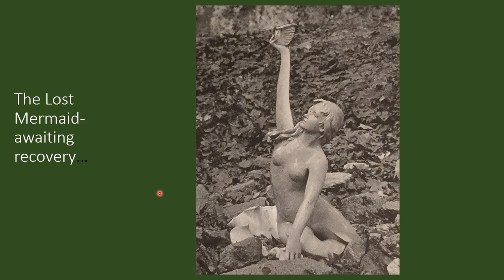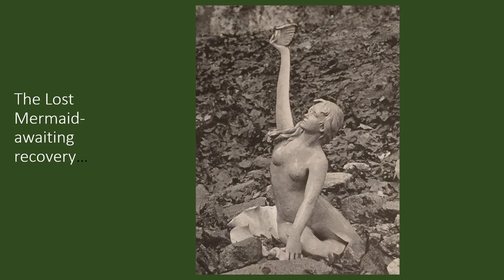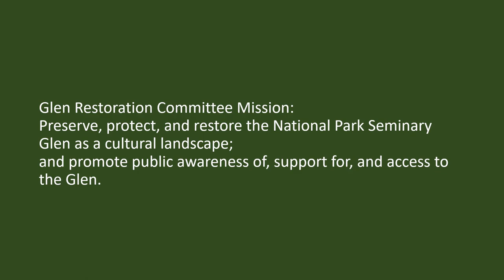But there she is — the lost mermaid fountain, awaiting recovery. Maybe someday in the future we can have her in the Glen again. As I close, I want to mention the mission of the Glen Restoration Committee: to preserve, protect, and restore the National Park Seminary Glen as a cultural landscape community, and promote public awareness of, support for, and access to the Glen. Thank you for joining us today. Please visit us at SaveOurSeminary.org to find out about our tour and event schedules and how you can help continue to Save Our Seminary. You can also find us on Facebook and Instagram.